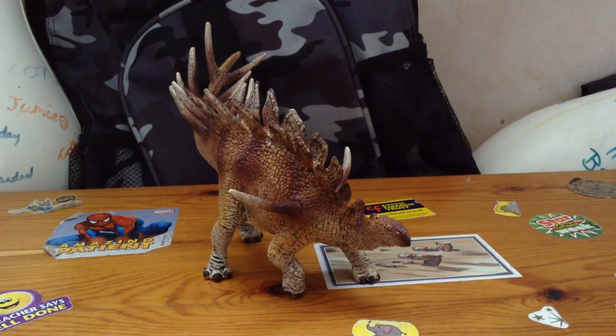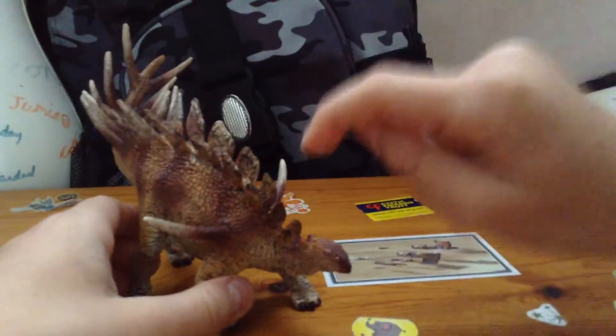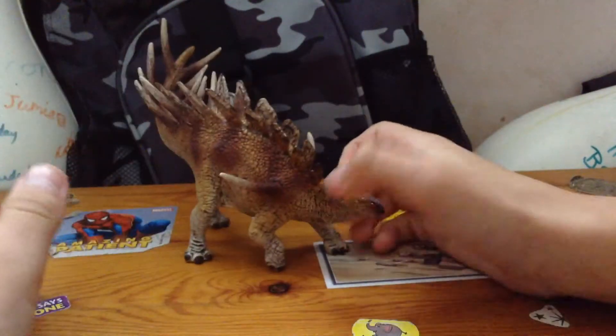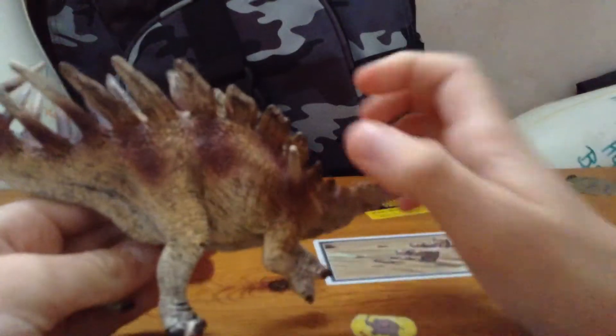Hey, what is up guys! Today we are going to have a look at this — this is the Schleich 2017 Kentrosaurus. This was at number 5 when I did Top 10 Dinosaurs. That's why nothing was there since I didn't have it yet. And this guy is actually a lot smaller than I thought. It's a lovely little Stegosaur.